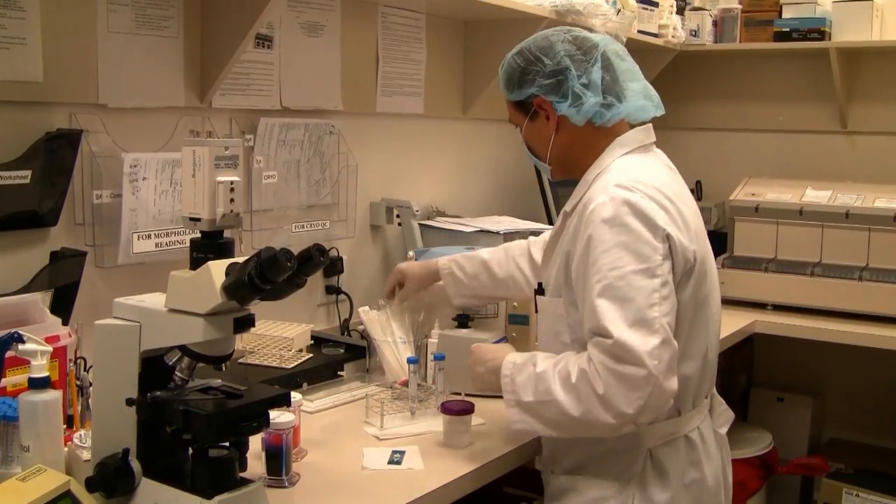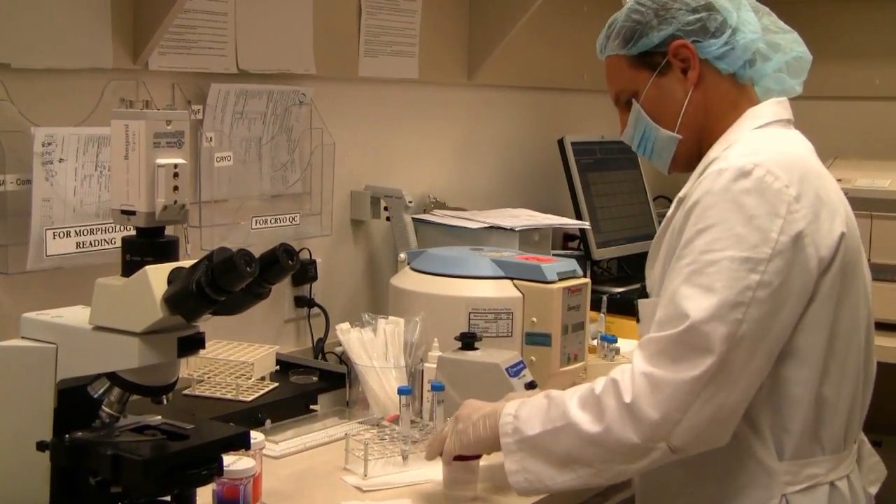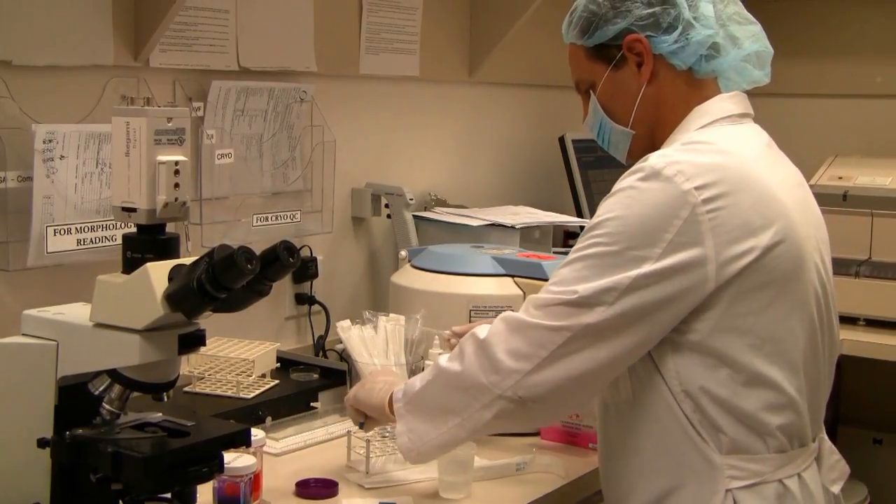The sperm sample is analyzed to determine if it has any problems which could be responsible for infertility. Andrology laboratory technologist Michael Blight will also prepare the sample for insemination.